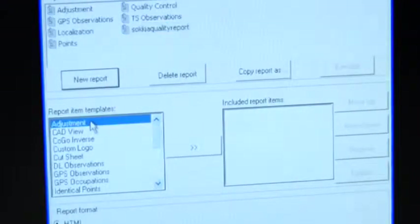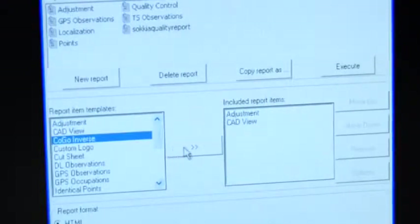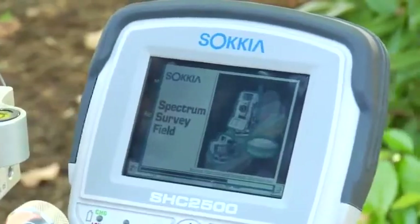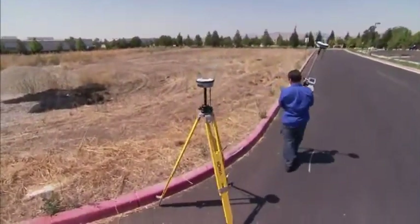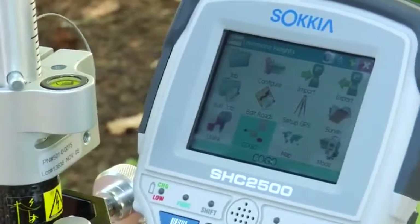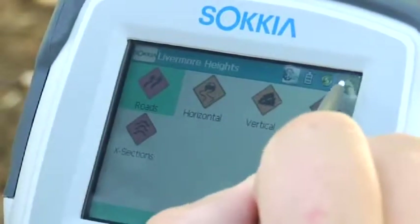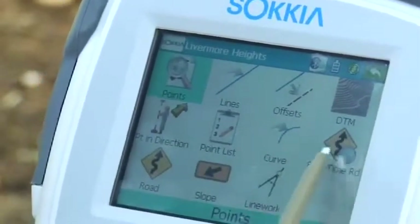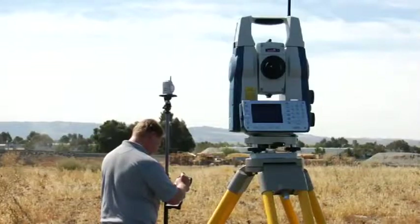Workflow with your new system will be seamless. Prep your data in Spectrum Survey Office, export to Spectrum Survey Field in your controller, and head out to the field. A powerful, intuitive package, Spectrum Survey Field provides all of the features you need, from comprehensive COGO routines, a routing package, digital imaging support, and more. Field-to-finish coding provides easy-to-use workflows, and Spectrum Survey Field supports all current Sokkia instruments.